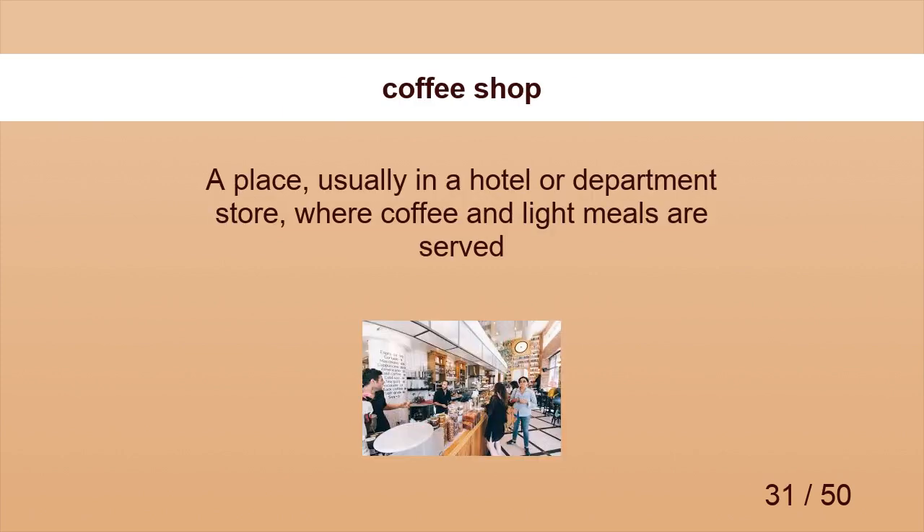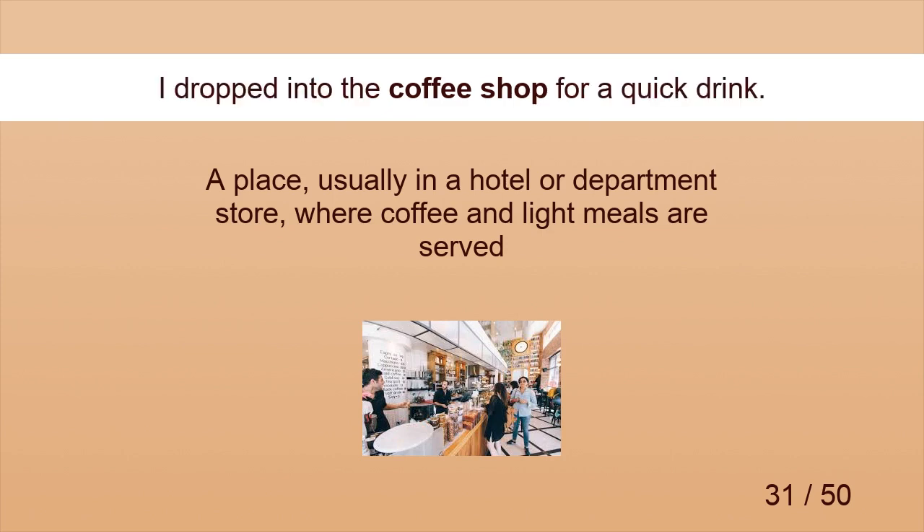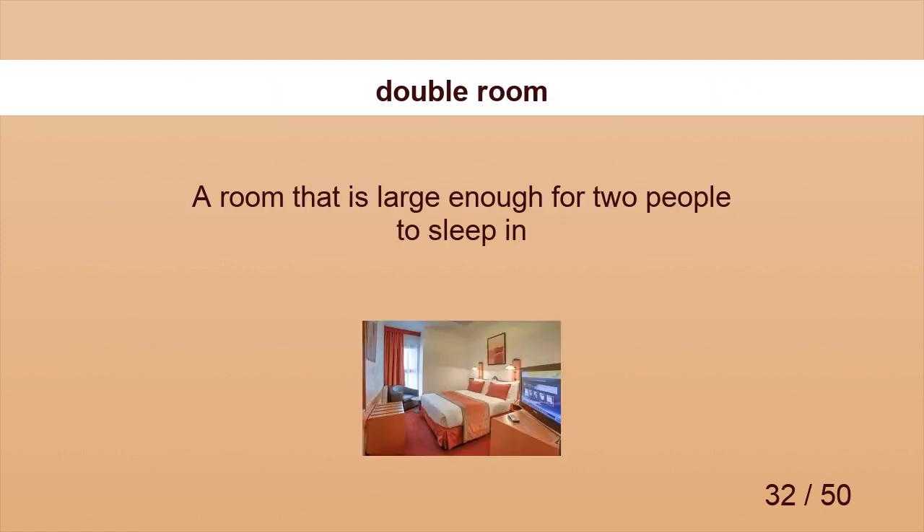Coffee Shop. I dropped into the coffee shop for a quick drink. Double Room. We reserved a double room.